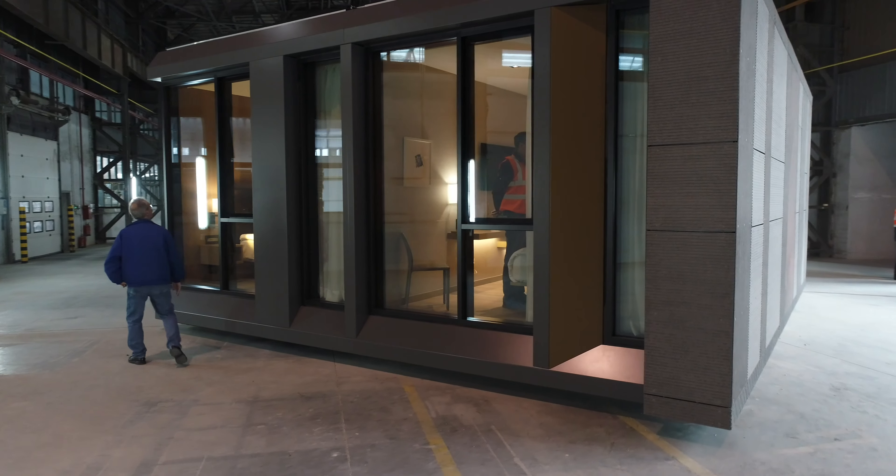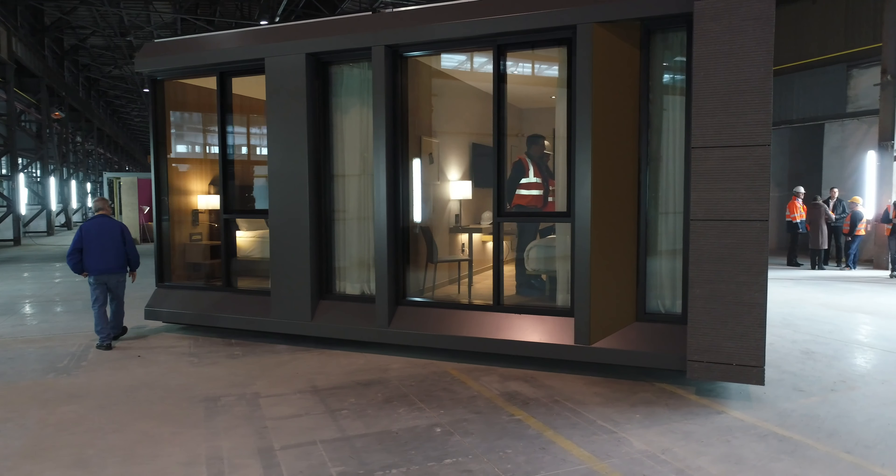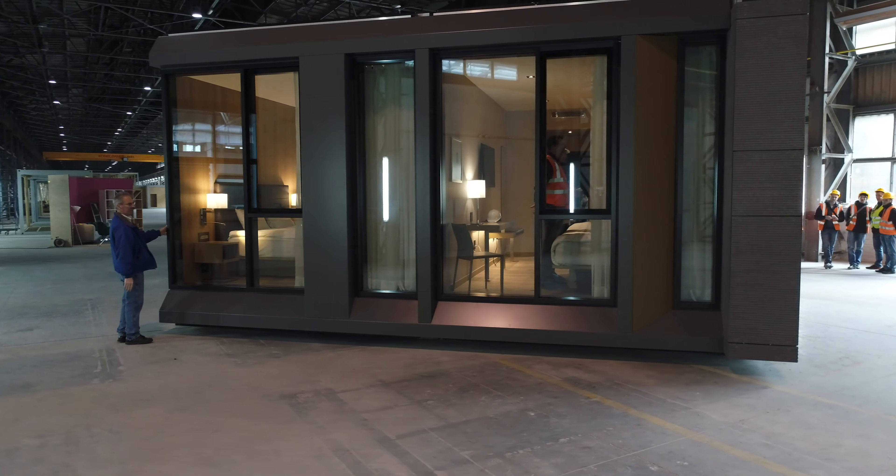A large proportion of the building is actually manufactured off-site — up to 60 to 80 percent of the building manufactured off-site — and then it's transported to the site and erected.